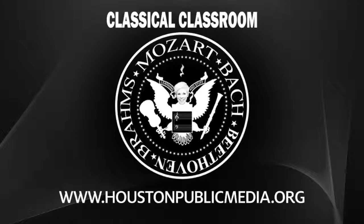I grew up listening to rock, and I know something about jazz. But when it comes to classical — I really want to learn. So every week on this show, a classical music expert will give me a piece of classical music they think I should know, and then we'll discuss it. Come learn with me in the Classical Classroom.